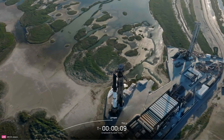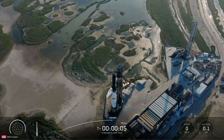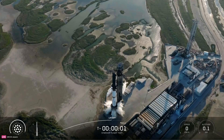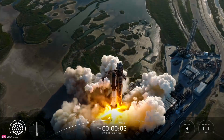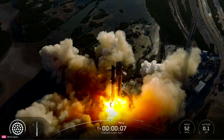T-minus 10, 9, 8, 7, 6, 5, 4, 3, 2, 1. We have liftoff — go Super Heavy, go Starship! Thanks for all the historic flights, pad one.